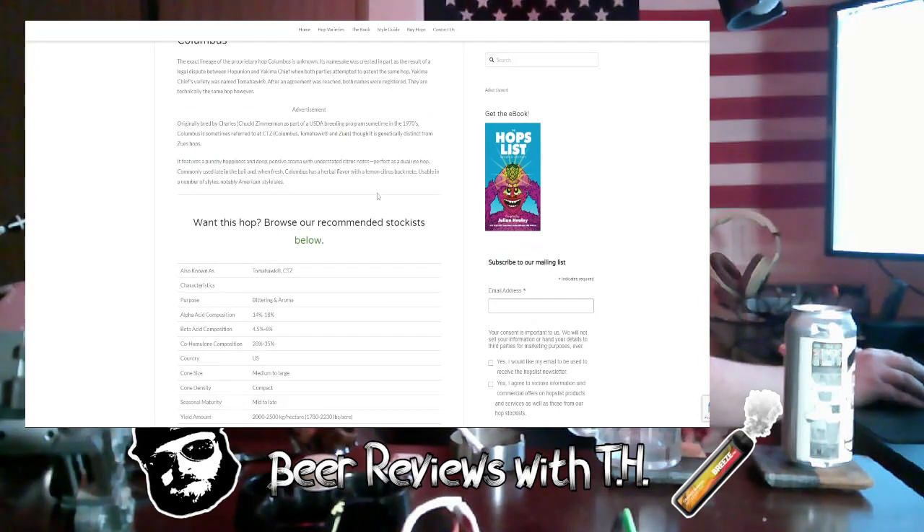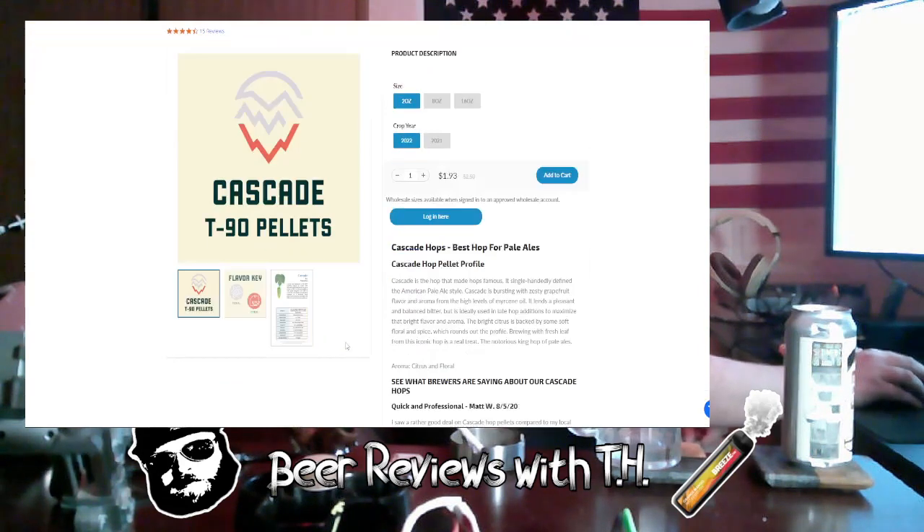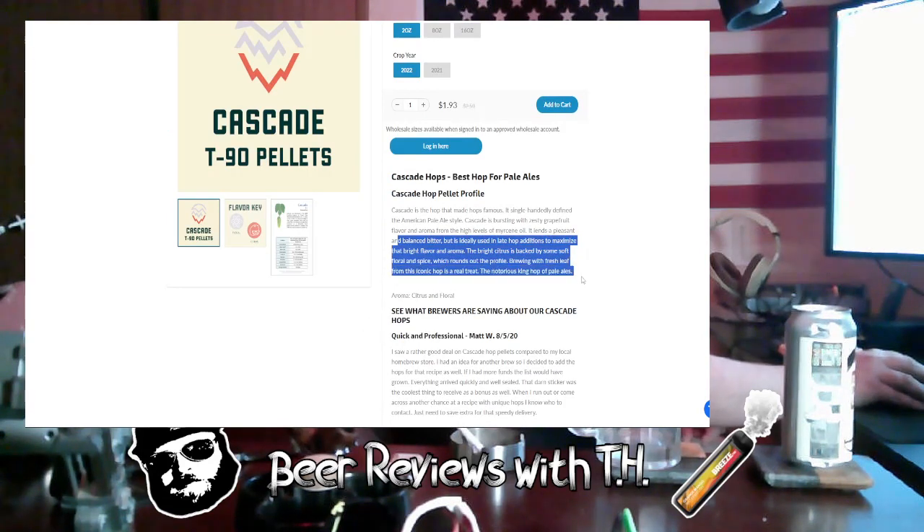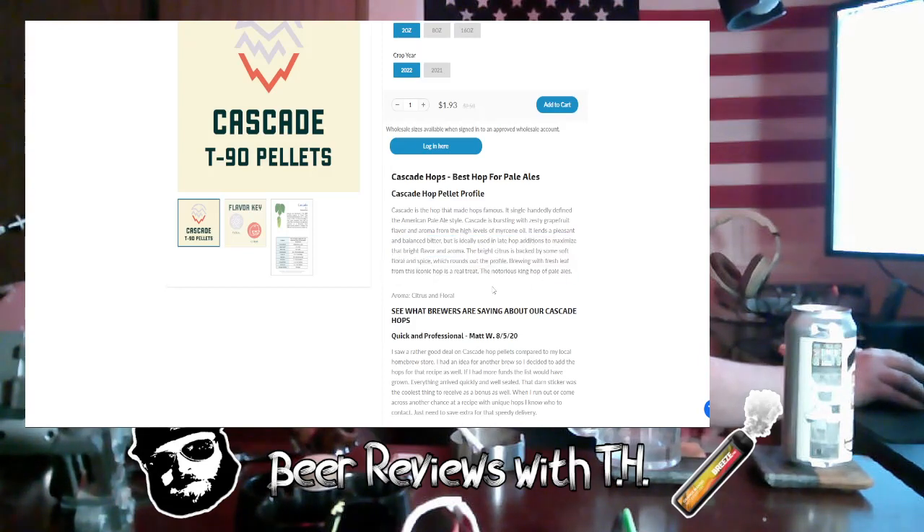Columbus features a punchy hoppiness and deep aroma with understated citrus notes, ideally used in late hop additions to maximize bright citrus aroma backed by soft floral and spice. Okay, that's enough hop talk — aroma of spice, pine, citrus, grapefruit — it's all in there. This is a pretty low ABV at only 4.5 percent. Let's crack her open.